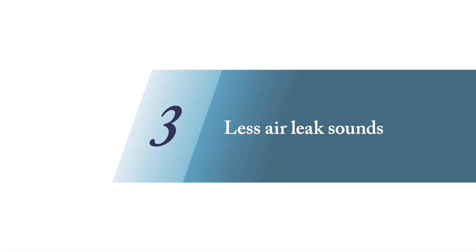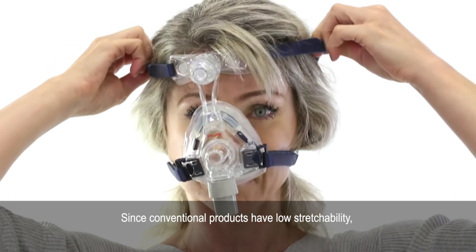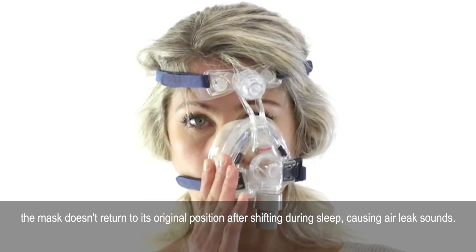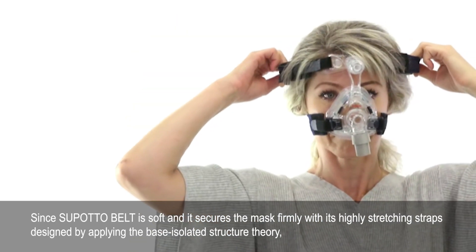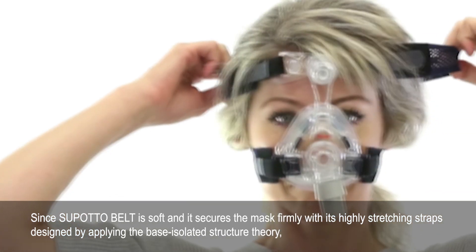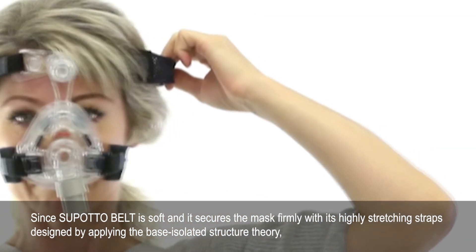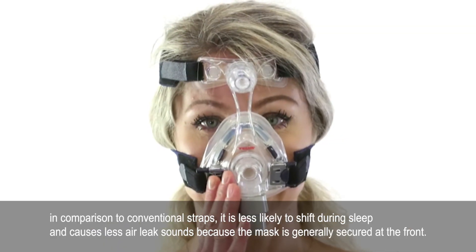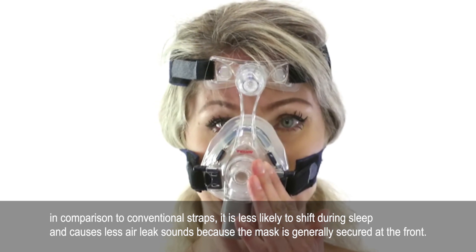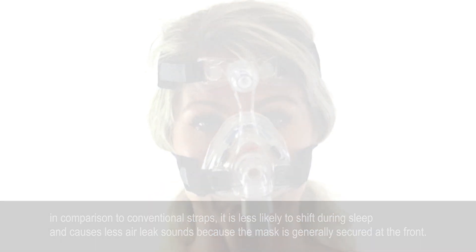Three — less air leak sounds. Since conventional products have low stretchability, the mask doesn't return to its original position after shifting during sleep, causing air leak sounds. Since SpotaBelt is soft and it secures the mask firmly with its highly stretching straps designed by applying the base isolated structure theory, in comparison to conventional straps, it is less likely to shift during sleep and causes less air leak sounds because the mask is generally secured at the front.